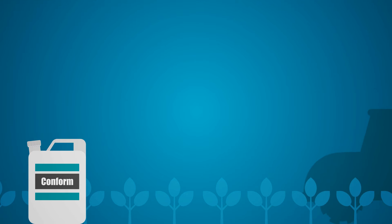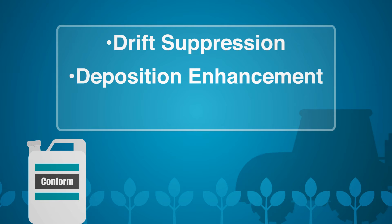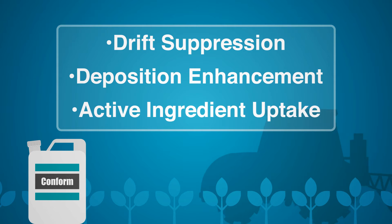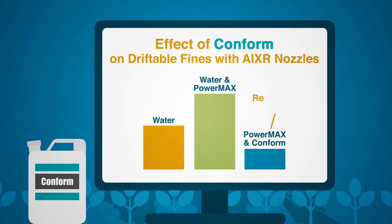Our adjuvant technology delivers multiple functions including drift suppression, deposition enhancement, and excellent active ingredient uptake to ensure you get the most out of your application. Drift suppression and spray deposition are efficiently delivered without creating an unwanted viscous spray mixture.